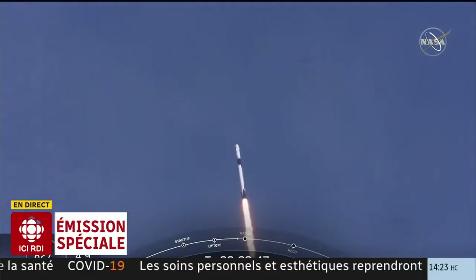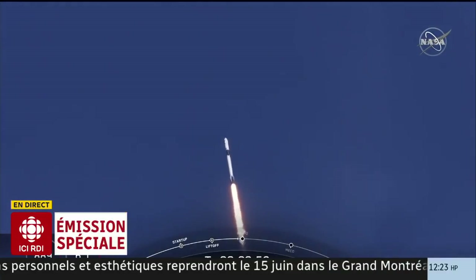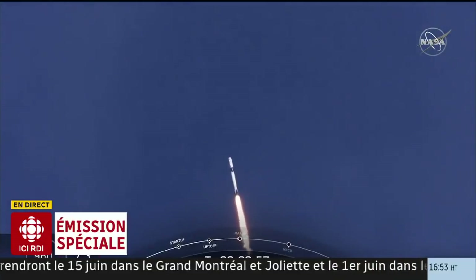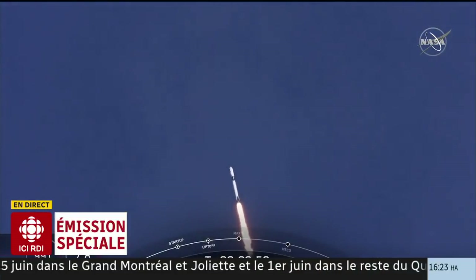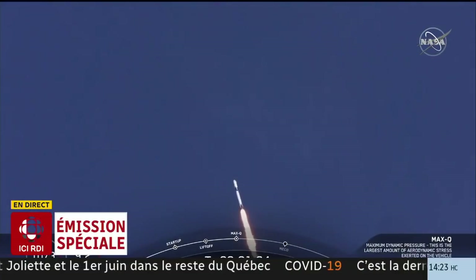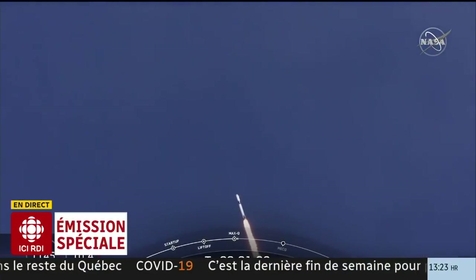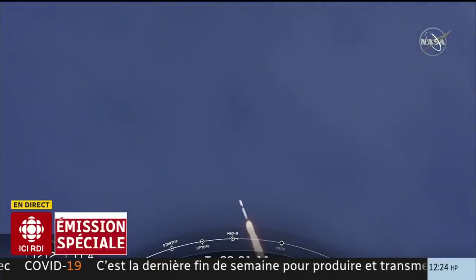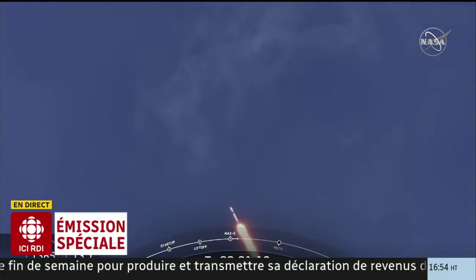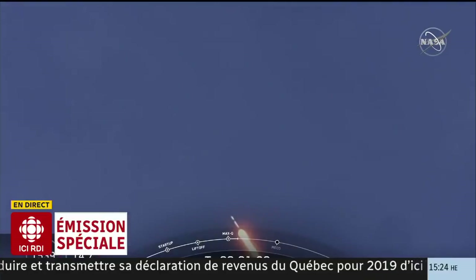We're throttling down to get ready for the period of maximum pressure. Tous les systèmes sont fonctionnels. Nous avons dépassé le Mach 1.